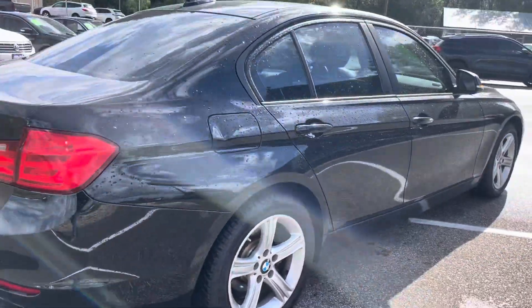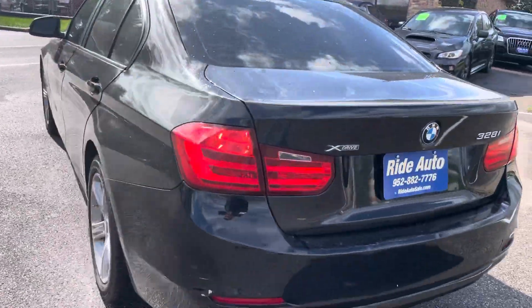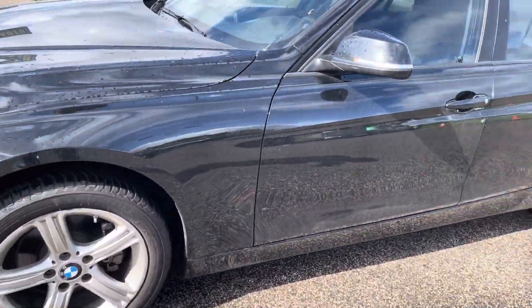This one has an economical four-cylinder. As you can see, the body's in nice shape. There are very minor scrapes here and there, like on the end of this bumper here — very minor.